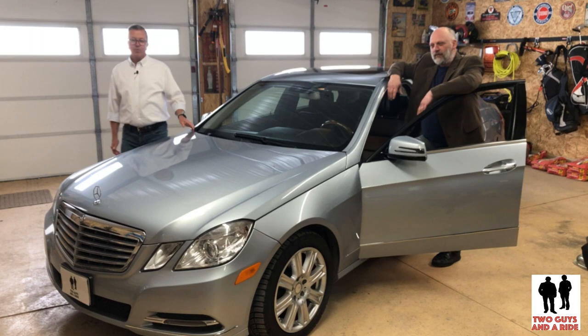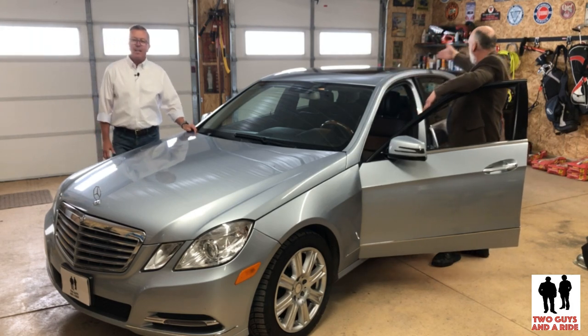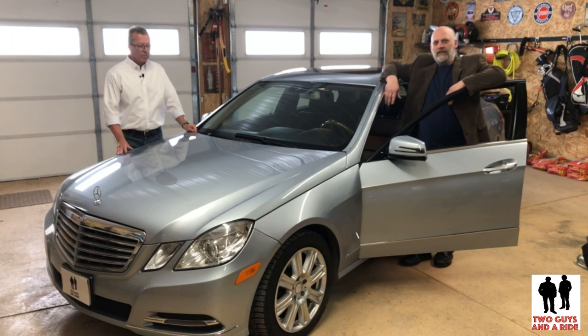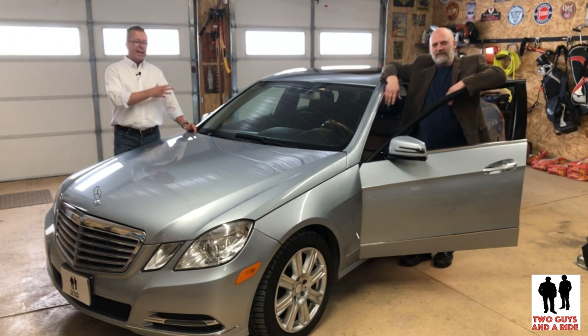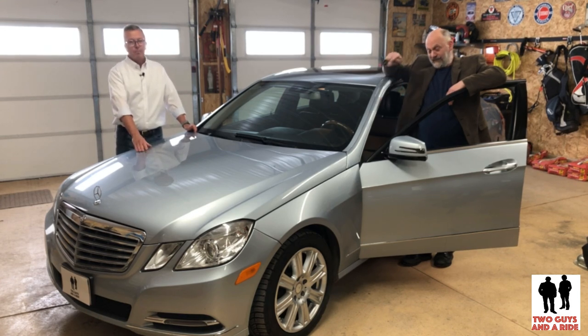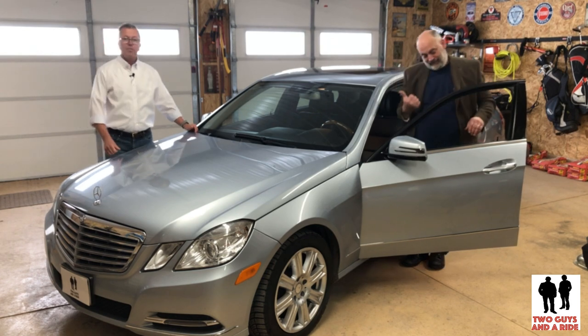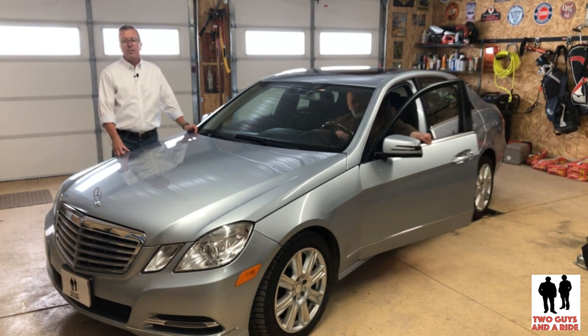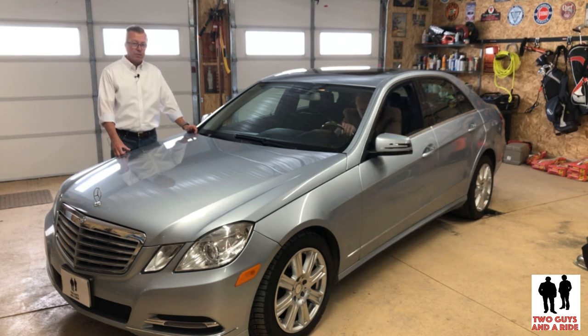Today, we're going to take a tour of this 2013 Mercedes-Benz E350 4MATIC. I'm going to take you around the outside, show you the styling, talk about the wheel and tire combination, show you the front end, the back end, what's in the trunk, and most importantly, what's under the hood. And later, Nathan is going to take us on a tour of the inside and talk about the fit, the finish, and the comfort, and show you all the technology that's built into this vehicle.